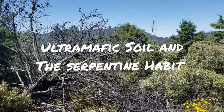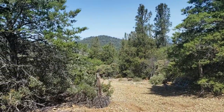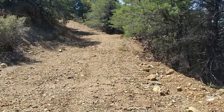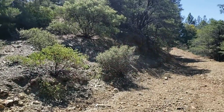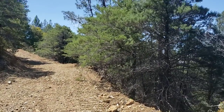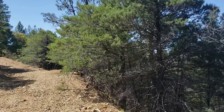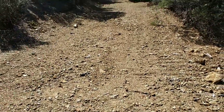Here we are on another Sargent Cypress serpentine outcrop. You can see the ultramafic soils, the serpentine barrens. Where we are is Sonoma County, which is known unfortunately for its abundance of horrible vineyards and wine tours on weekends, but none of that is around us right now. We're in a lovely Sargent Cypress forest. Hesperocyparis sargentii only grows in Northern California — there's a population or two in Los Padres National Forest in Central California, but it always grows on serpentine.